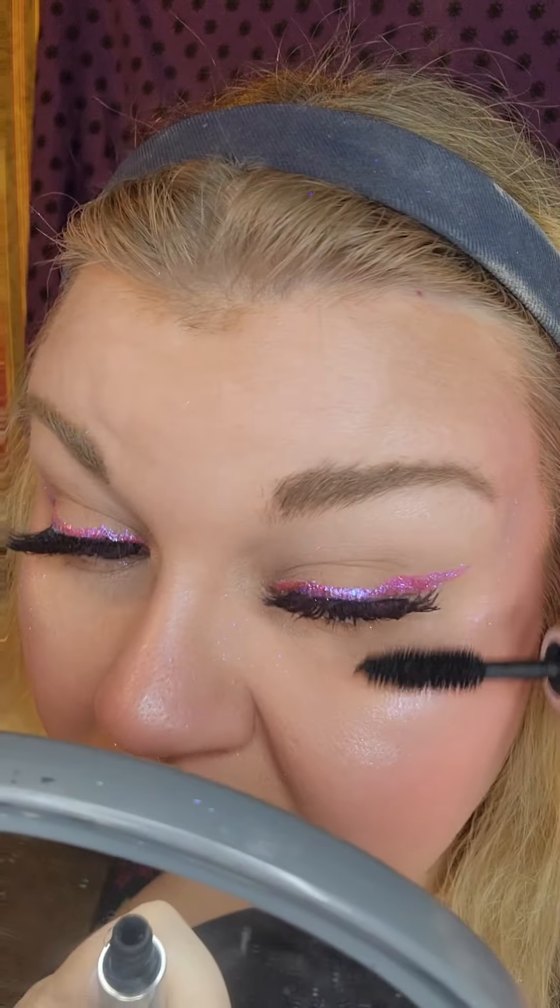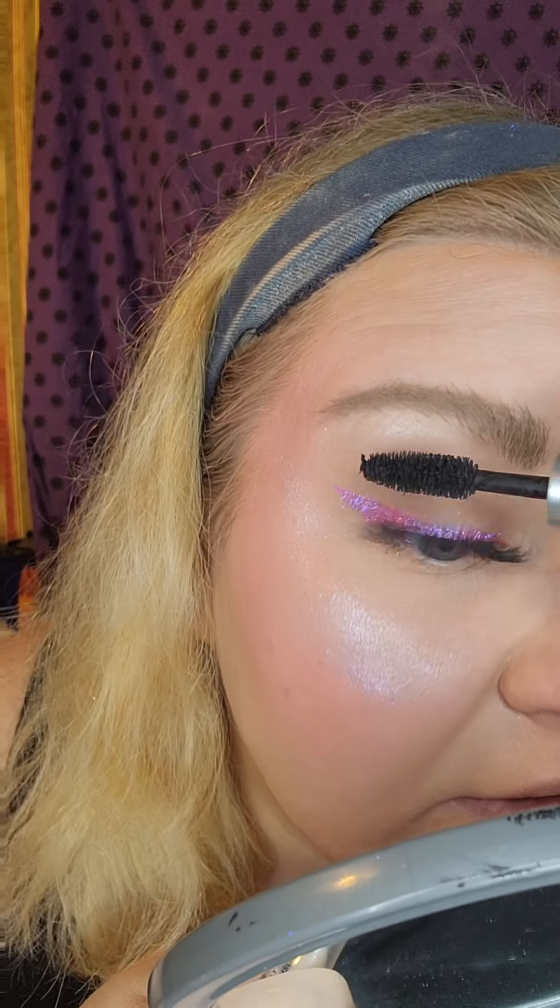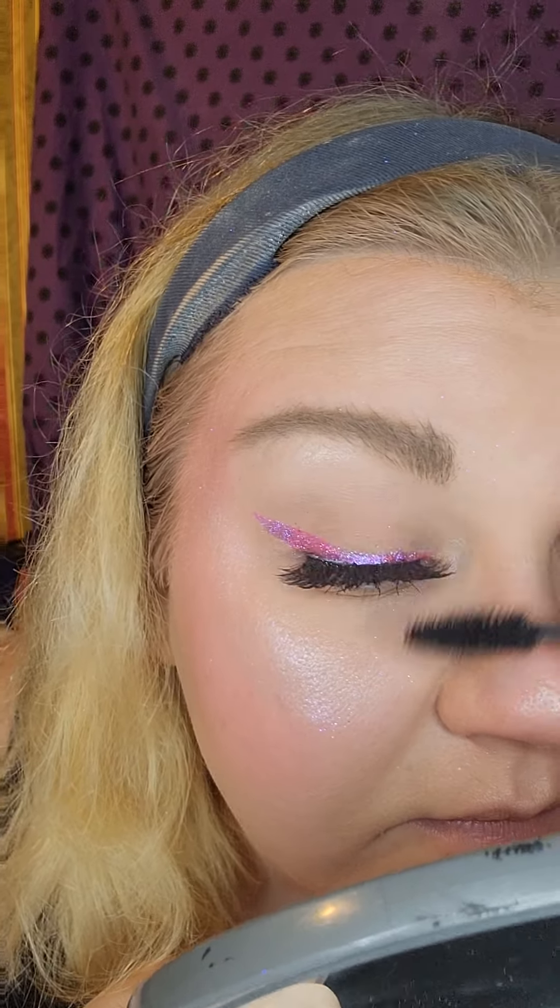I just have to do mascara and lips and then this look is done. This video is probably longer than it needed to be because of all my talking, but for the most part — quick, simple, fun. Very fun. That is so pretty. I'll have to ask which brand that glitter is from because I really do not know.